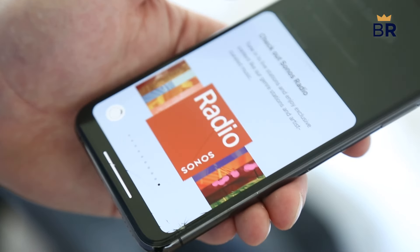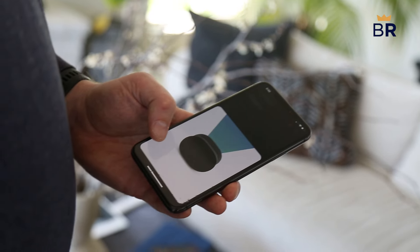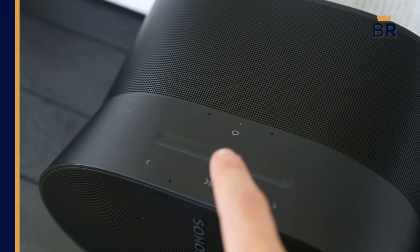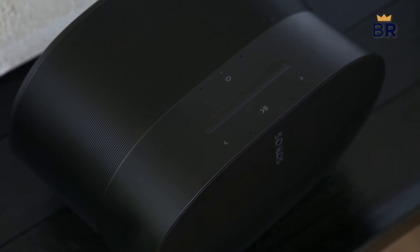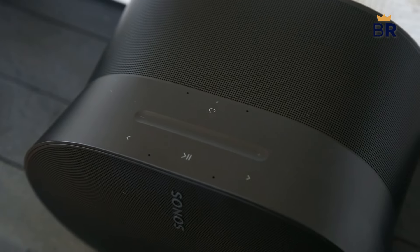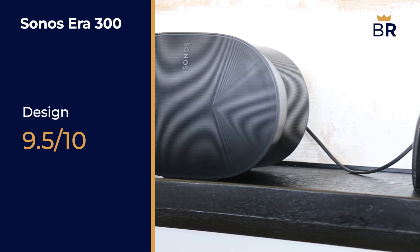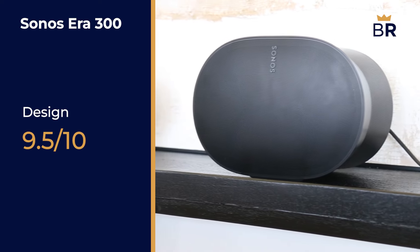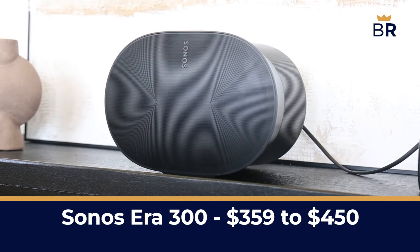TruePlay tuning is also available to both iOS and Android users, and since this speaker has built-in Sonos voice control and Amazon Alexa voice assistant capabilities, we gave it a perfect 10 out of 10 score in features and connectivity. This speaker is noticeably smaller than the 5 and weighs just 9 pounds. Its sleek look and hourglass shape will add style and character to your space, so we gave it a 9.5 out of 10 in design. Although the Sonos Era 300 is newer, it has a lower price point at just $359, or up to $450 if you can't find a deal on it.